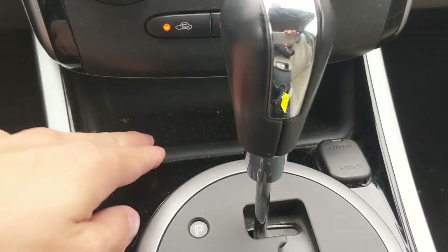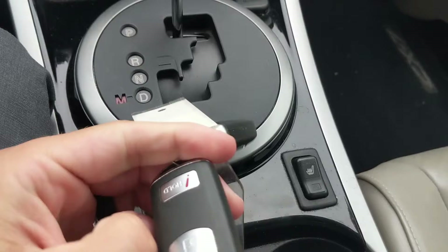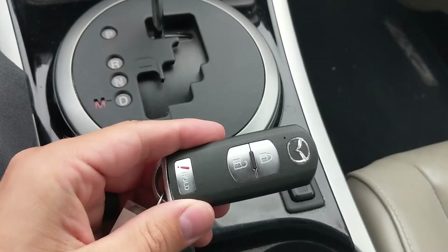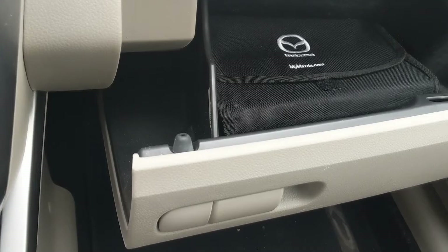These are some of the nicest key fobs I've ever felt — they've held up really well over time. You have a panic button, unlock, and lock. They feel really high quality and I like the structure of them. It's almost like a stick of gum — slim and nice, whereas so many people have huge fat key fobs that feel like a brick.